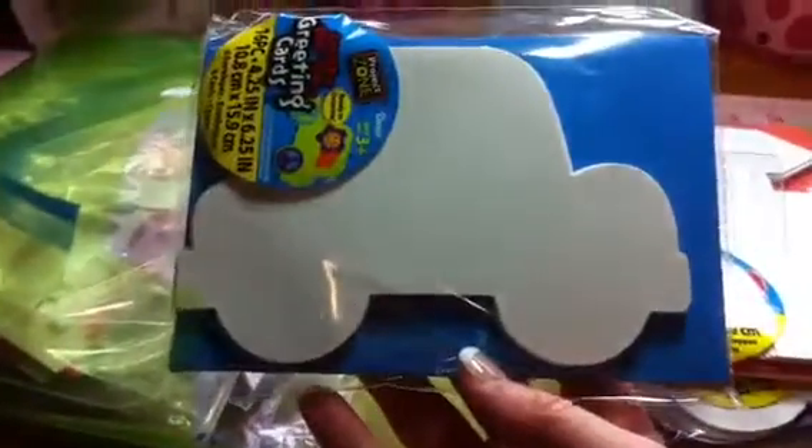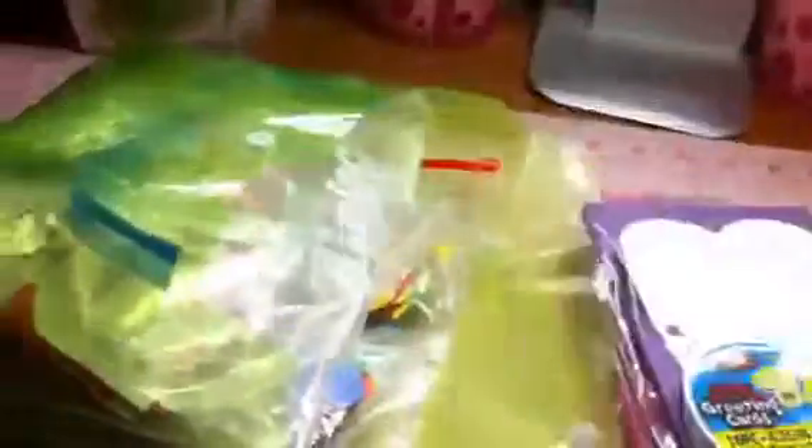So you're going to get all of these cards and envelope sets. There are 16 pieces in each. You're going to get the cars, the castles, the butterflies, the crowns, and the cupcakes. And then you're going to get two of these which are postcards — you just make them yourself — so you're going to get two of those, and in those you get 16 pieces as well.